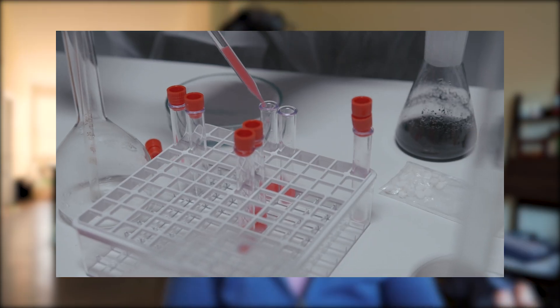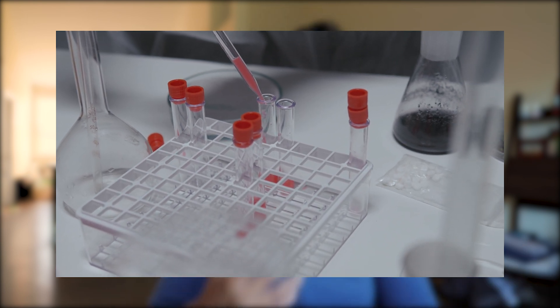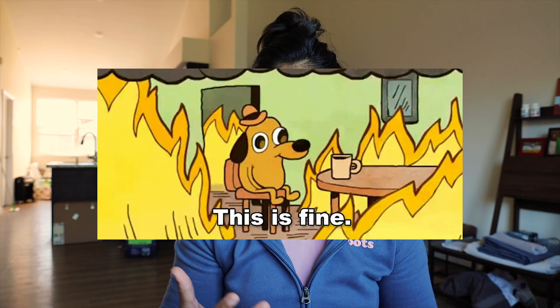Biological science lets you take courses like molecular biology, human anatomy, physiology, public health, and much more. The caveat is that many students may face burnout by the time they're done with the four-year program. So make sure to take some courses outside of biology — whether it's a hobby, learning a new language, music, sports, or business — just to keep things interesting and prevent burnout.